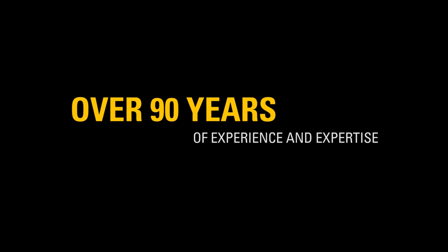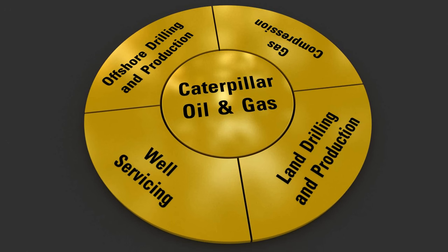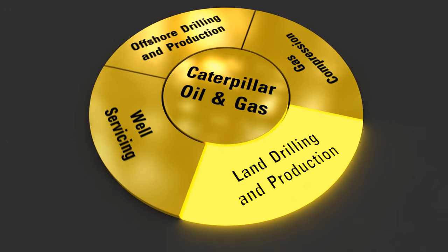Caterpillar. Over 90 years of experience and expertise. Caterpillar Oil and Gas. Land drilling and production.